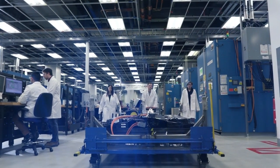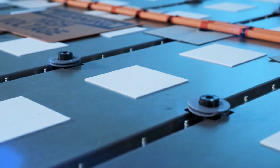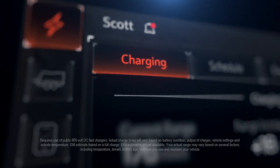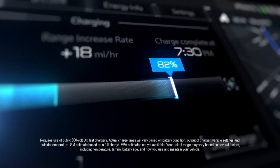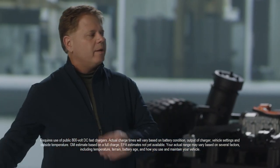The coolest part of the Ultium system is the battery management system, which debuts on the Hummer EV. The speed and robustness of wireless communications really sets it apart from a wired system. The Ultium platform takes this technology and creates what we call universal charging — we can charge just about anywhere, all the way up to 800 volts and 350 kilowatts on a DC fast charge.